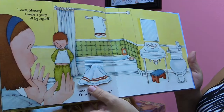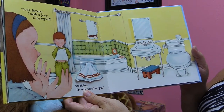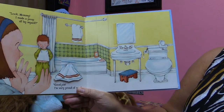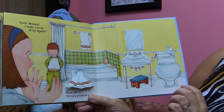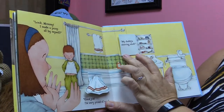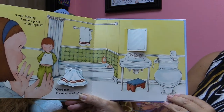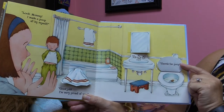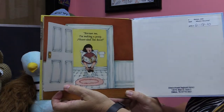Oh, my goodness. Look, Mommy — I made a poop all by myself! Good job. I'm very proud of you. Uh-oh. Where did he make that poop at? Did he do it behind the towel on the floor? Nope — it's my rubber ducky! Squeak, squeak. Where else could he have done it? Behind the mirror, you think? Let's see — it's Daddy's shaving stuff. Where, oh, where could he have pooped? Do you know? Where are you supposed to poop at? In the toilet. That's where it's at, and that's where the poo is. Excuse me, I'm making a poop. Please shut the door.